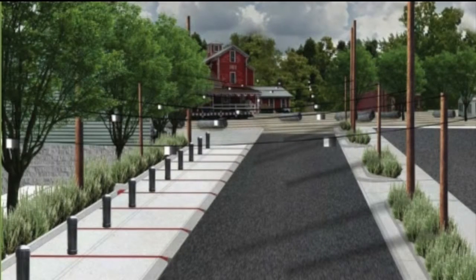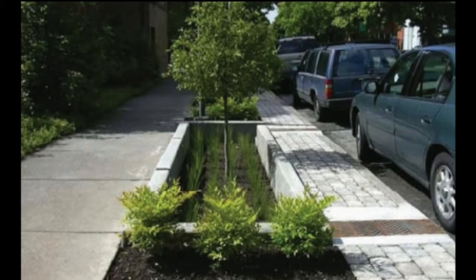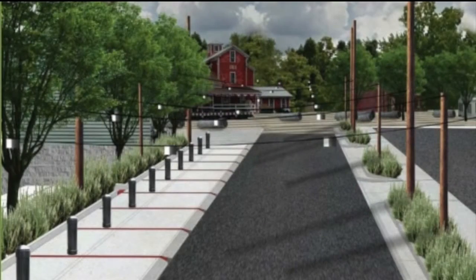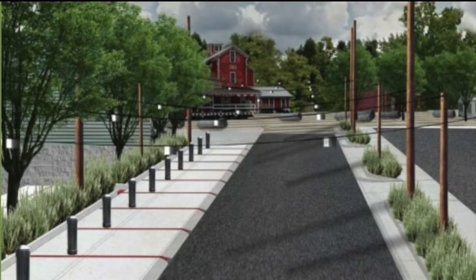This is a $3 million project. What has happened in New York State is if you couple green infrastructure projects with economic development, the state is willing to give you money to do them. We have grants from a number of different agencies along with some money from Senator Ranzenhofer as well.